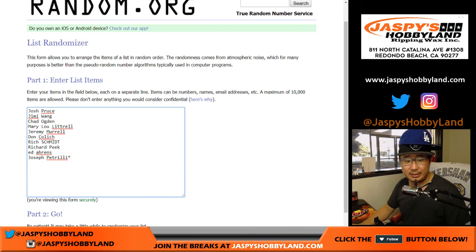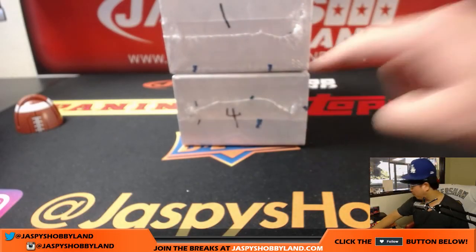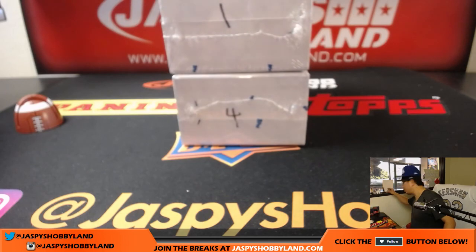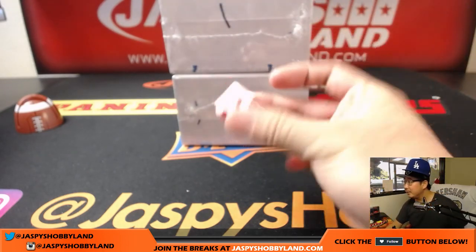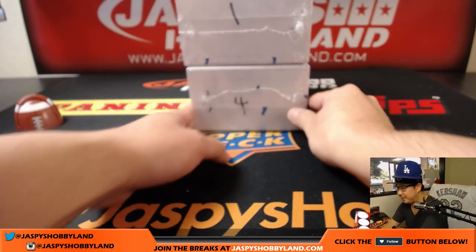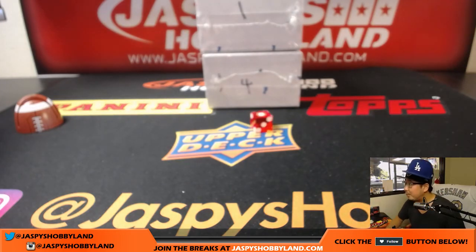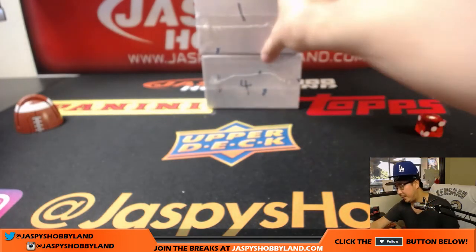A big thank you to these folks for getting to the app. Joe P with that last spot mojo — good luck, man, and good luck to everybody in this break. So what I'm going to do: we have two boxes left for the case, box one and box four. I'm going to roll the die — one, two, three will be the top box; four, five, six will be the bottom box. Box one — top box.